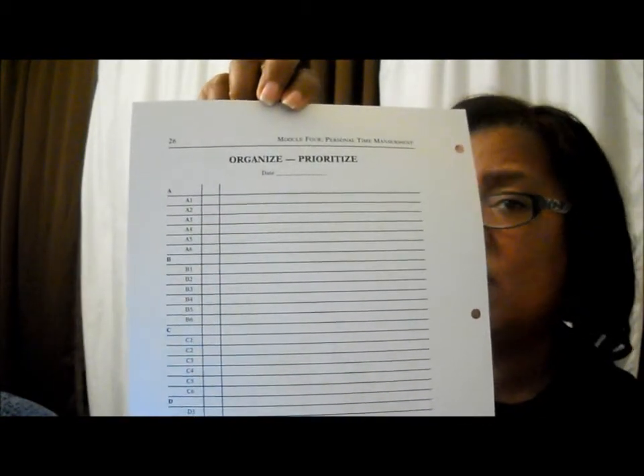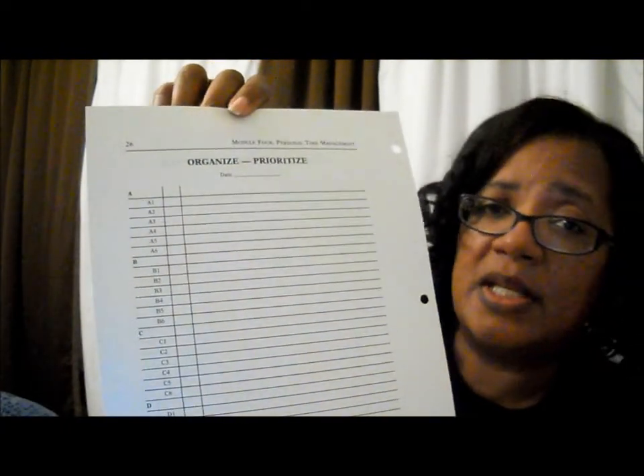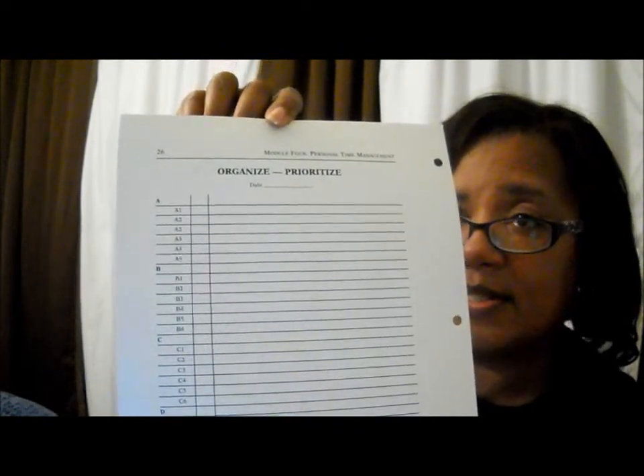You can go and duplicate this form. These forms are really simple — they can be duplicated in Word or probably in Excel, though Word would be really simple. Remember, you've got to write some stuff down. If you're going to improve time management skills, you've got to have some kind of system to write things down.